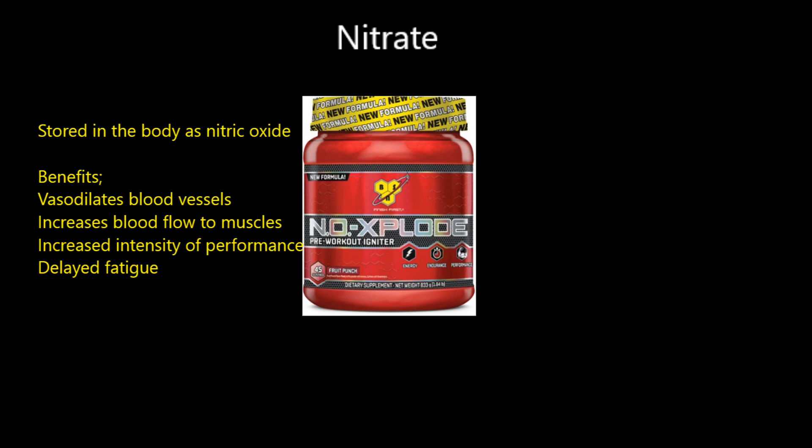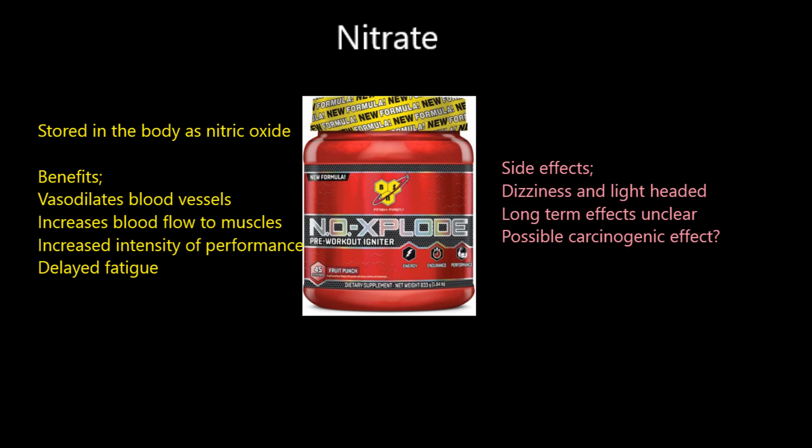If you're not into supplements you can get nitrates naturally by consuming high amounts of root vegetables - beetroot is one of the big ones. Beetroot juice is being added to various supplements and smoothies because of this nitrate-based benefit: increased oxygen delivery to the muscles.